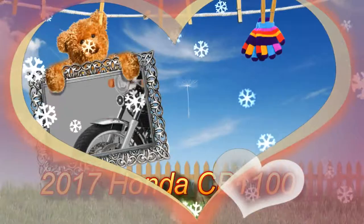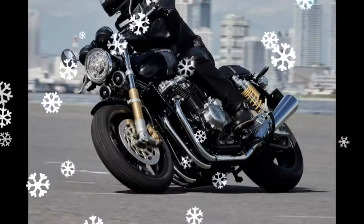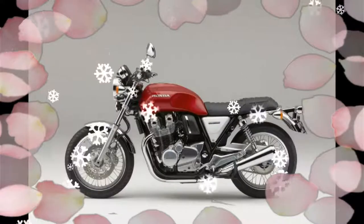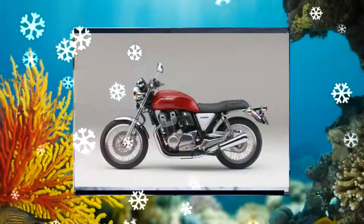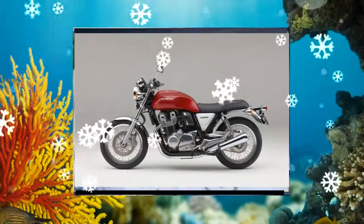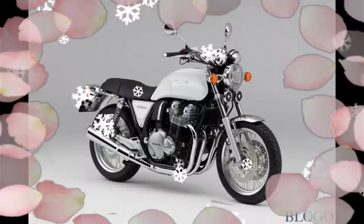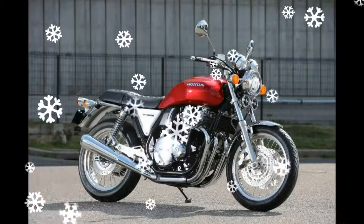We loved the Honda CB1100 when it first arrived, and the CB1100 returns as the 2017 Honda CB1100 EX. The 2017 Honda CB1100 EX is not a complete reboot — using the same basic platform as before, there are changes, and they range from functional to aesthetic.